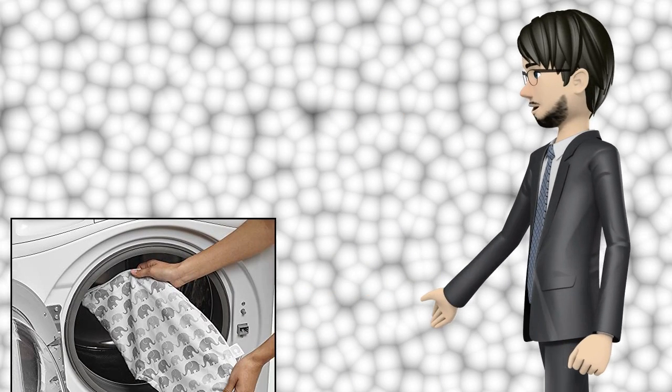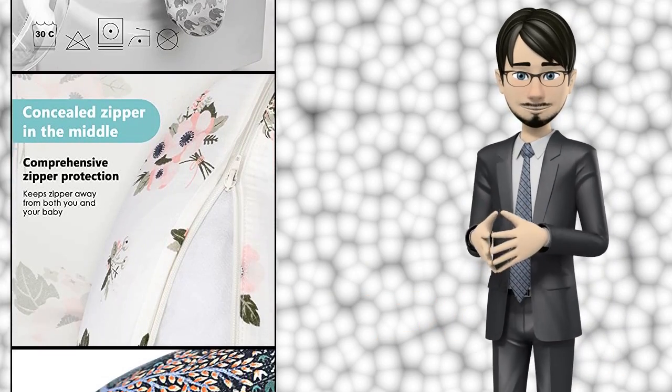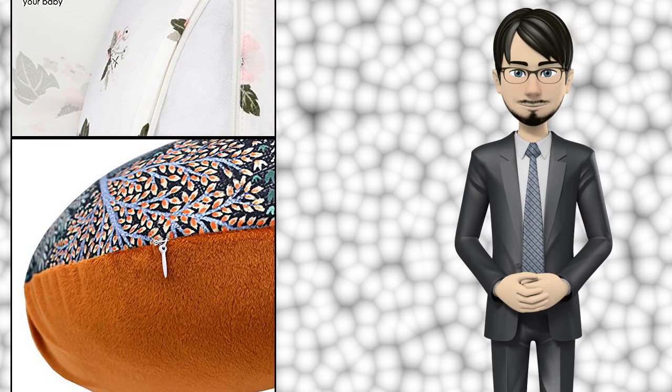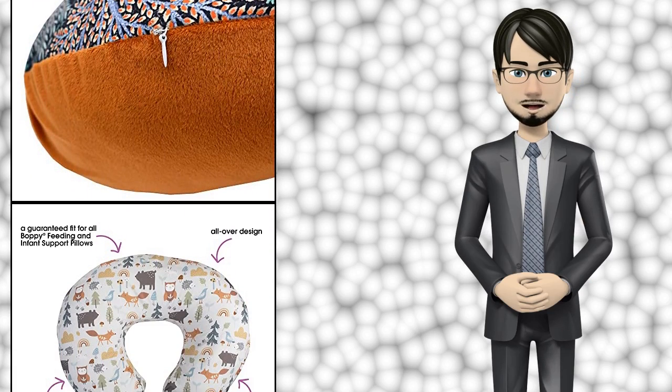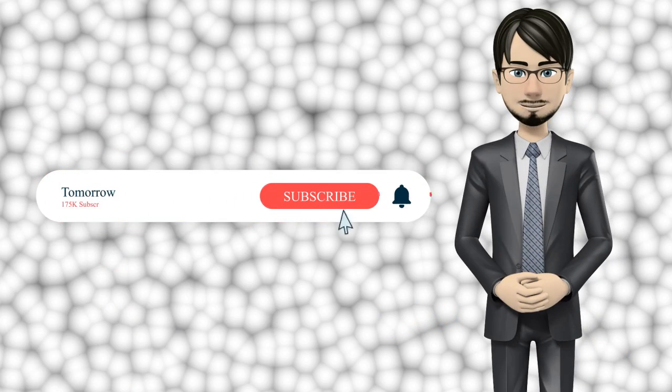Hi guys! In this video I will talk about amazing top 10 breastfeeding pillow covers. I hope this video will help you to make the right decision. If so, give me a like and subscribe to my channel. Also turn notifications on to receive amazing top 10 products videos.